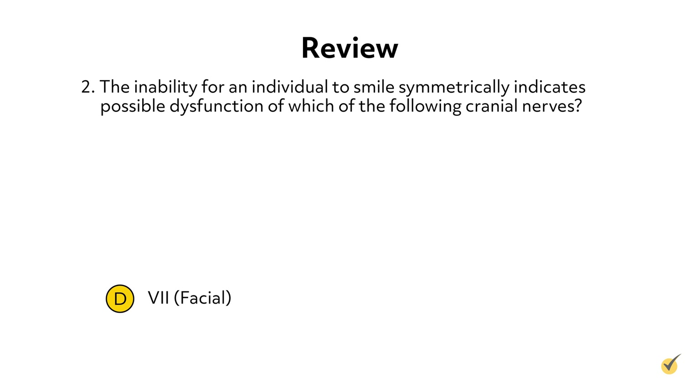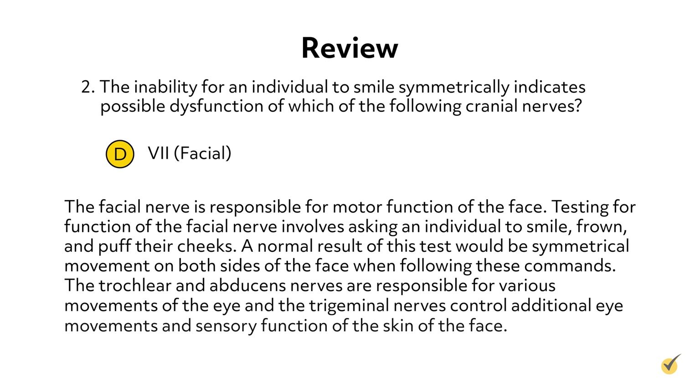The correct answer is D. The facial nerve is responsible for motor function of the face. Testing for function of the facial nerve involves asking an individual to smile, frown, and puff their cheeks. A normal result of this test would be symmetrical movement on both sides of the face when following these commands. The trochlear and abducens nerves are responsible for various movements of the eye, and the trigeminal nerves control additional eye movements and sensory function of the skin of the face.